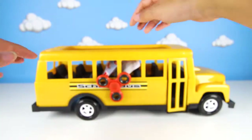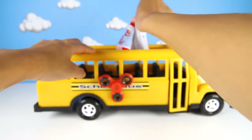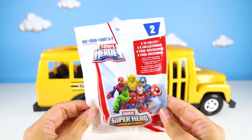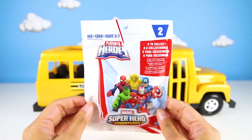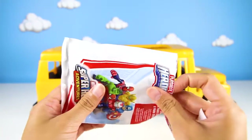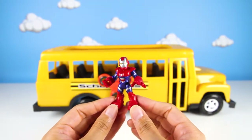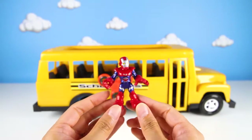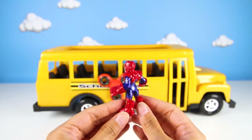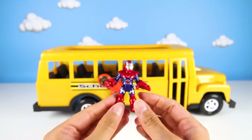But wait, there is something else in the bus! It's our surprise toy! I almost forgot! I wonder what it could be! Cool, it's a Marvel Superheroes blind bag! I bet Spider-Man put this in here because he is a superhero! It's Iron Man! And he is the same color as Spider-Man, cool!